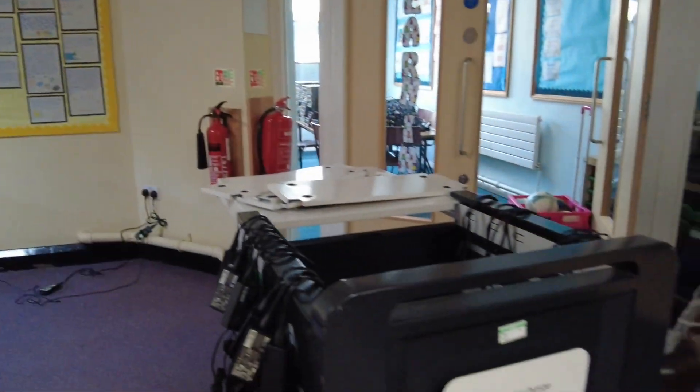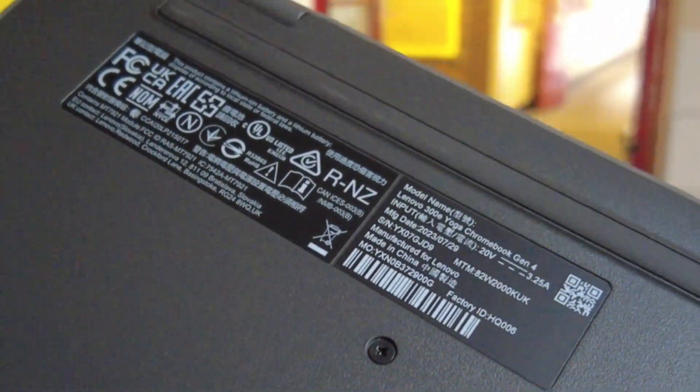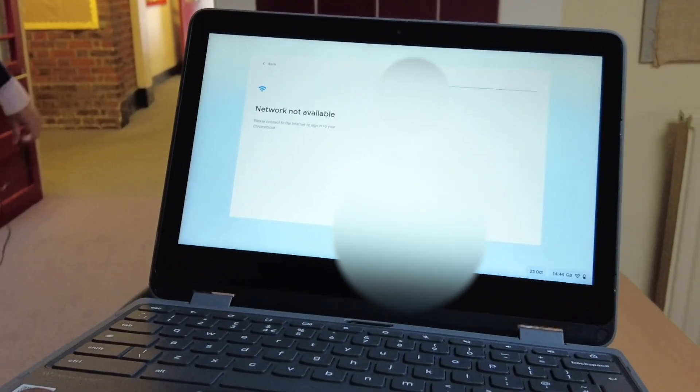Alright guys, I'm back at the school with the Chromebooks. We're just finalizing and finishing off. We've got new ones now which the leasing company's provided and we're going to join them to the school's Google Workspace. These Chromebooks have styluses — they're Lenovo 300e Yoga Chromebooks Generation 4. They're also touchscreen. Hopefully the kids will look after these.